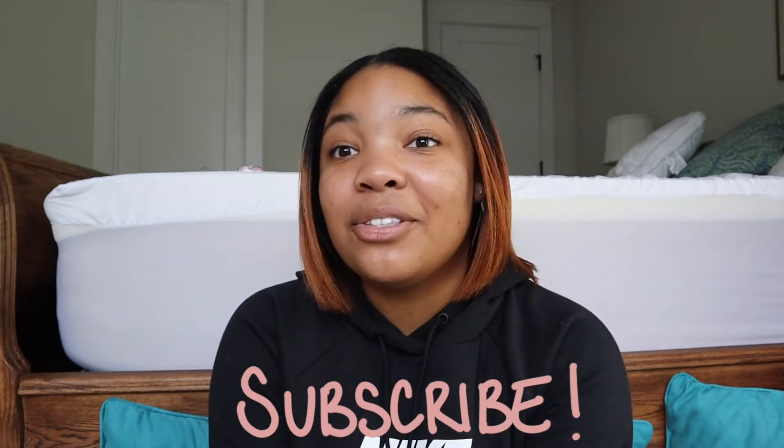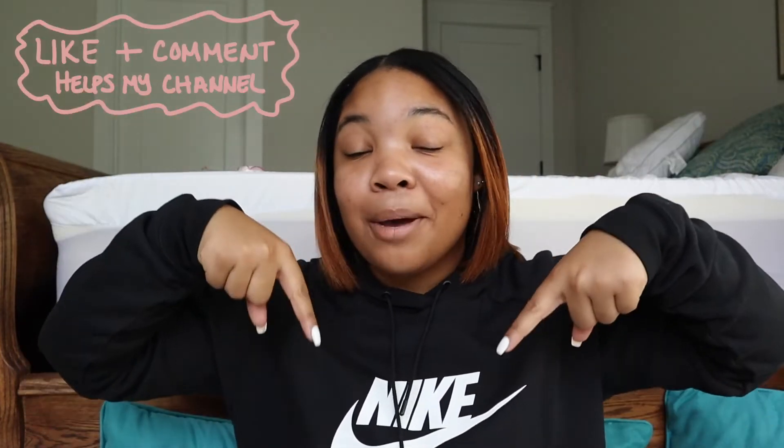If you haven't, make sure to hit the subscribe button so you can join the Kens fam — we'd love to have you here. Also make sure to give this video a big thumbs up and comment down below because it helps my channel out a lot. Without further ado, let's just get right into the video. I got quite a few things this year and I'm really, really happy with what I got.